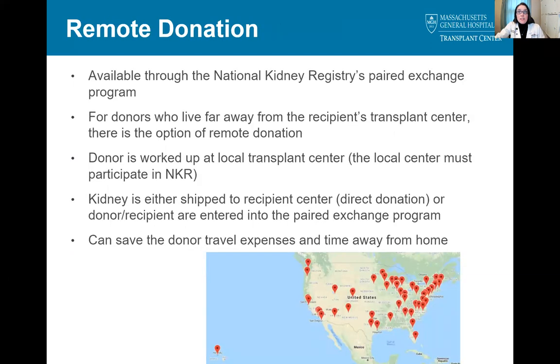The final option we'll be discussing is remote donation, also offered through NKR. Remote donation allows donors who live far away from the recipient center to be worked up and donate their kidney at a local transplant center that participates in NKR. The kidney can then be shipped directly to their intended recipient if they're compatible, or the donor can be entered into the paired exchange on behalf of their intended recipient. This option can allow donors to save on travel expenses and stay close to home during their evaluation and recovery. The map seen here shows the NKR centers that participate in remote donation as of the end of 2020.